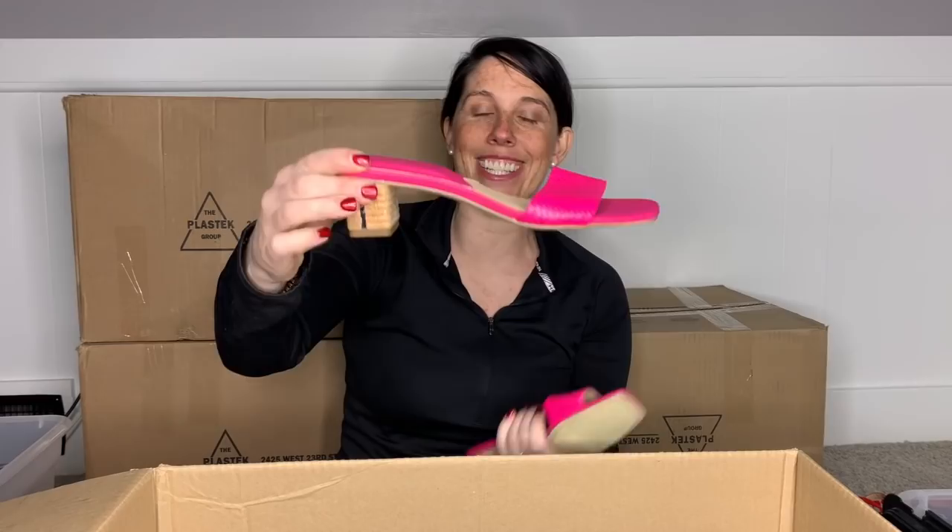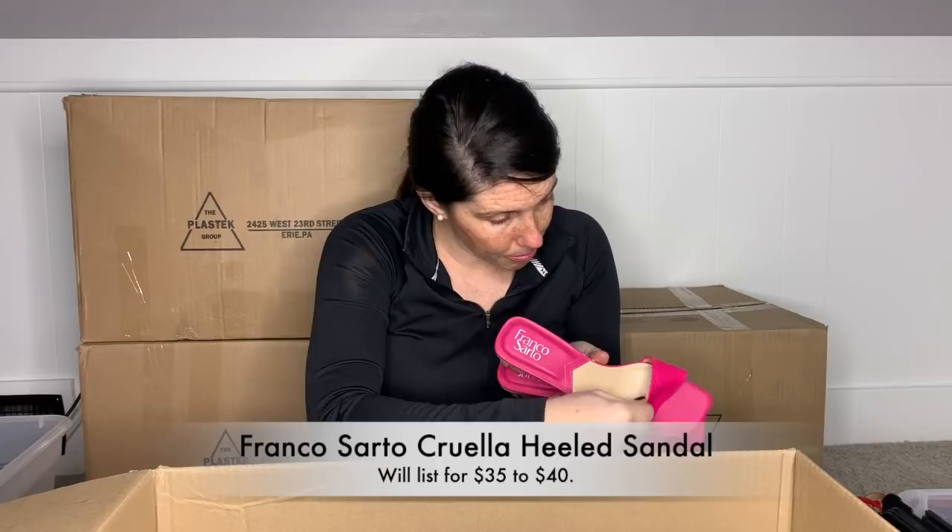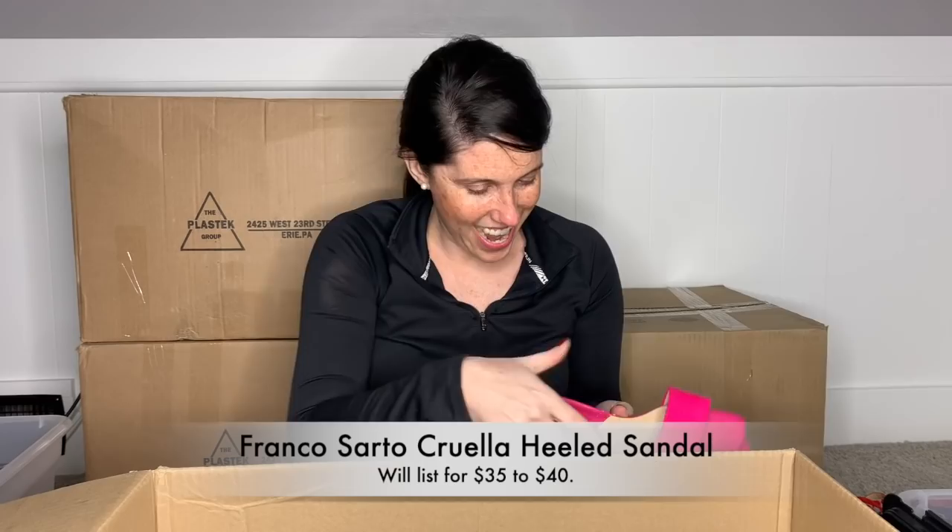These are cute in my opinion — look at these little Franco Sardo's. Look at that little heel. It's a little square-toe slide sandal with a little heel there. These are a leather upper, size seven medium. They're the Cruella, which is interesting. These are in new condition. I'm definitely going to list these just because they're adorable.